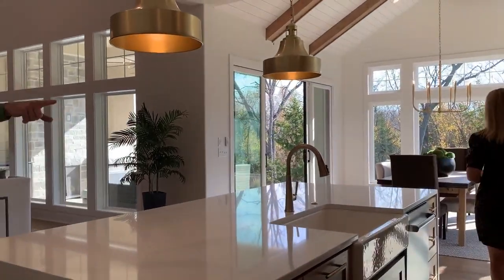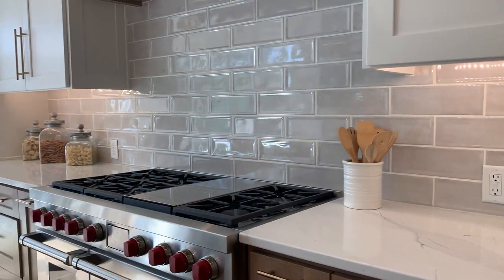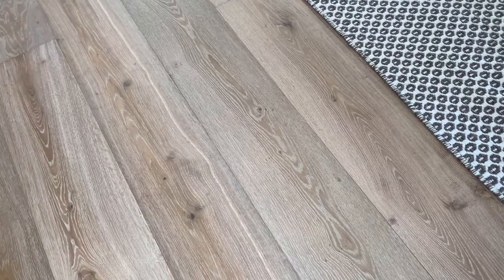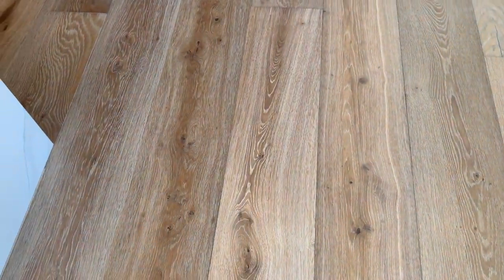The backsplash is beautiful — just classic, and it's going to look good in 10 years. This house will not age quickly. And these floors are fantastic — wide plank, a kind of blonde tone with nice variation.